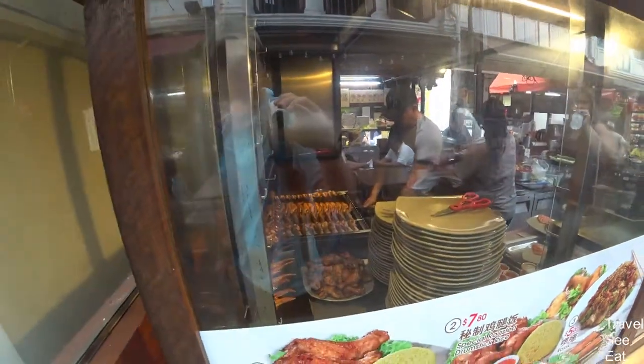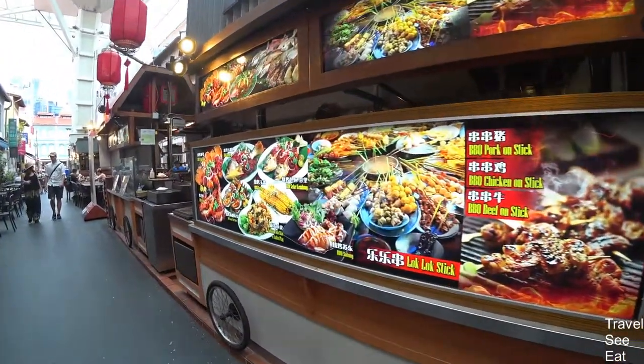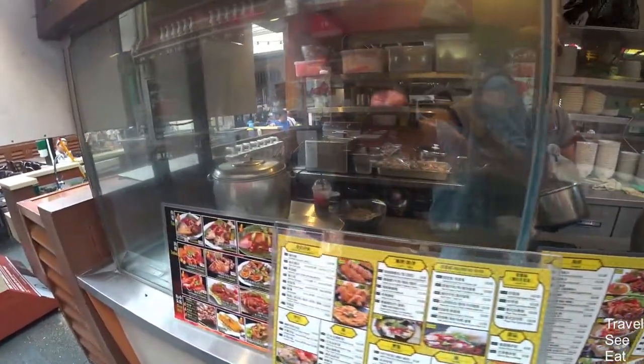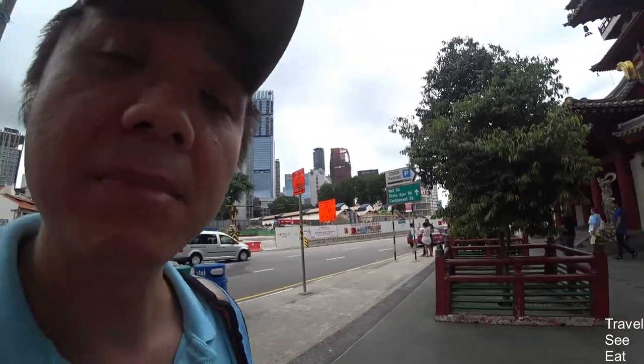Standing behind me is the Buddha Tooth Relic Temple and Museum. It is actually beautiful inside. Inside is a big Buddha statue, and up on the top floor there will be a rooftop garden, which is actually very nice, very peaceful. And behind me, right there, should be the famous Maxwell Hawker Food Centre that a lot of people have talked about, and a lot of YouTubers have definitely been there before talking about good food. We'll go check it out later.